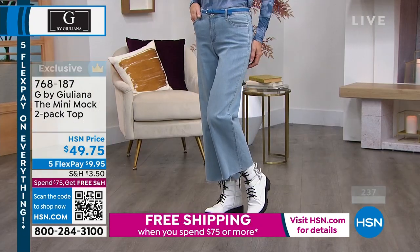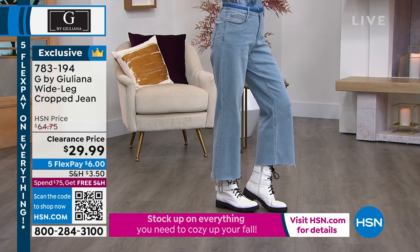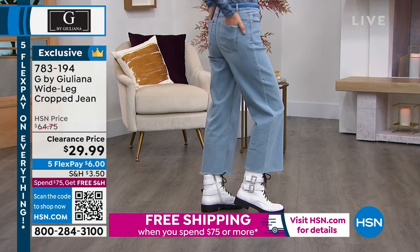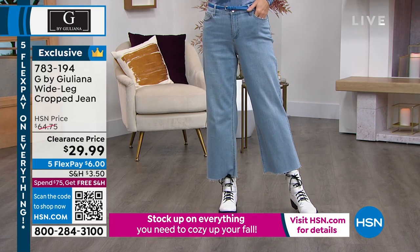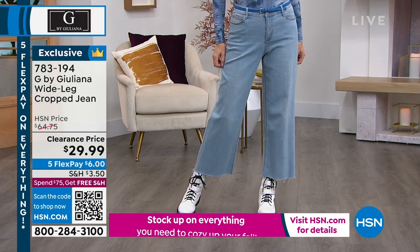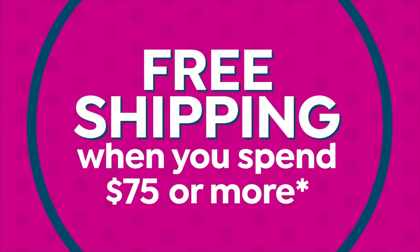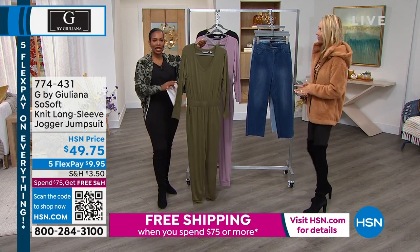The wide leg crop jean item number — look at that price, $29.99, more than double off original pricing. It might be a different silhouette for you but we're seeing more wide leg in different ways. This is a wearable wide leg even if you're on the shorter side because it doesn't overpower you. Medium wash, bleach wash, or charcoal wash. And let's talk about this jumpsuit — you get it home, wear it now, and keep wearing it because it's a really great weight with long sleeves to easily usher you into fall.